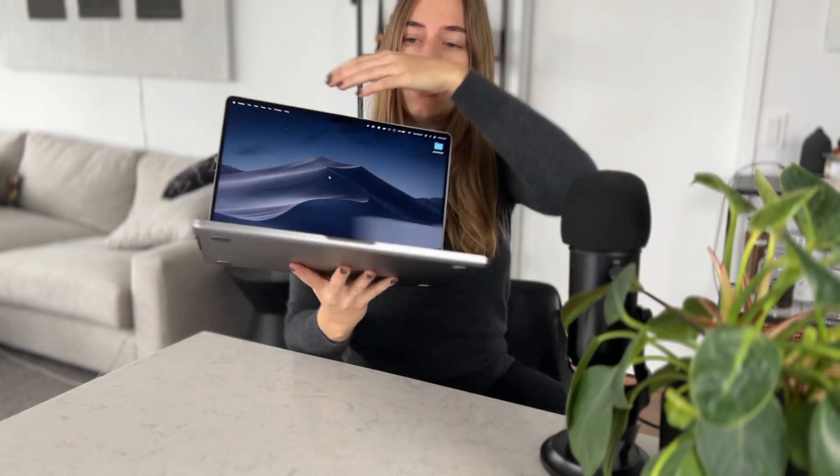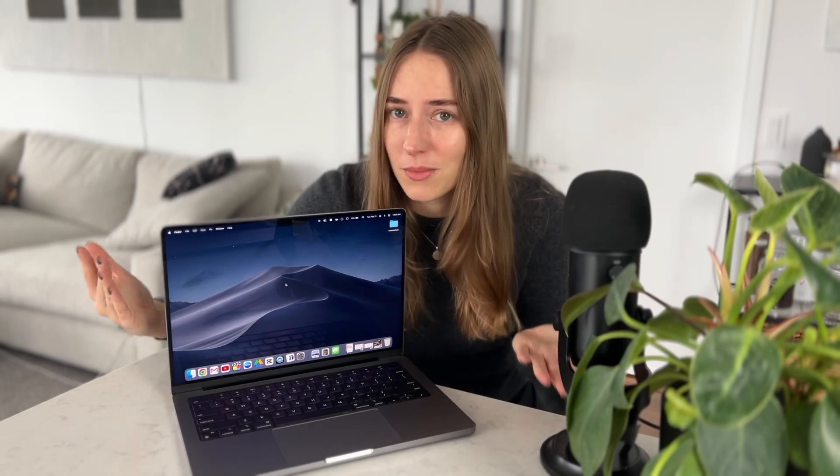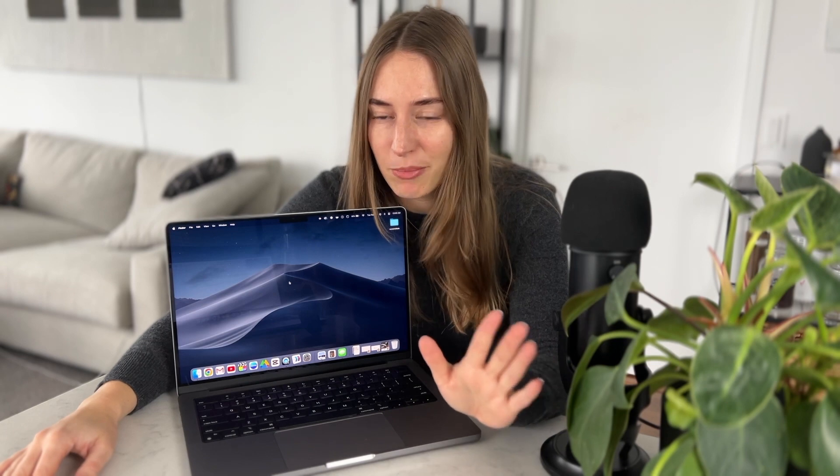Another thing I wish was different is that it only has three USB-C ports. The laptop I had before had four USB-C ports, and I do feel the difference. I have a microphone, I have a monitor, I have some cameras that I want to connect, et cetera. In my view, they have so much space here — why don't they just add four USB-C slots? My life at least would be much easier.